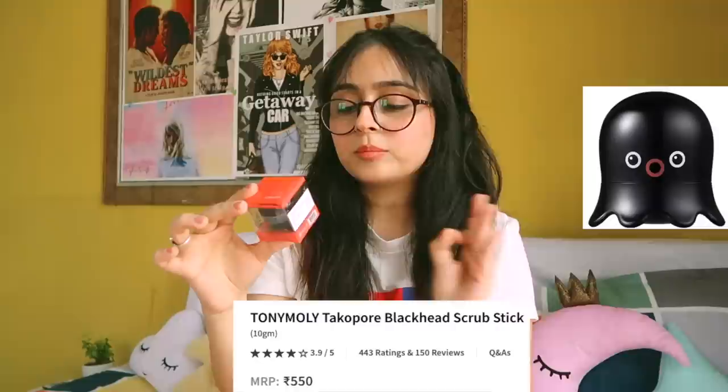Next thing I bought is this magical little buddy — it's Tony Moly's Taco Pore Blackhead Scrub Stick. It's this tiny octopus thing with really cute packaging. It's basically a rubbing stick for your blackheads. You just rub it around your blackheads and they are somehow gone. I used it the day it came and I was literally shook — it seems like it's just some balm kind of thing, but it actually sucks out all your pores. I even tried to read the package but it's all in Korean. It's about 550 rupees and I think it's totally worth it.